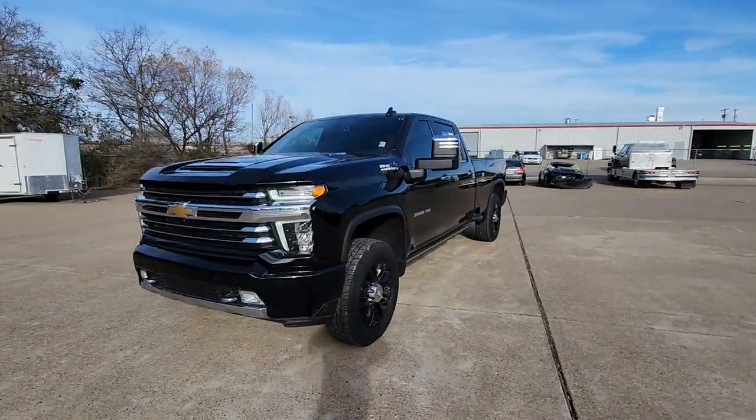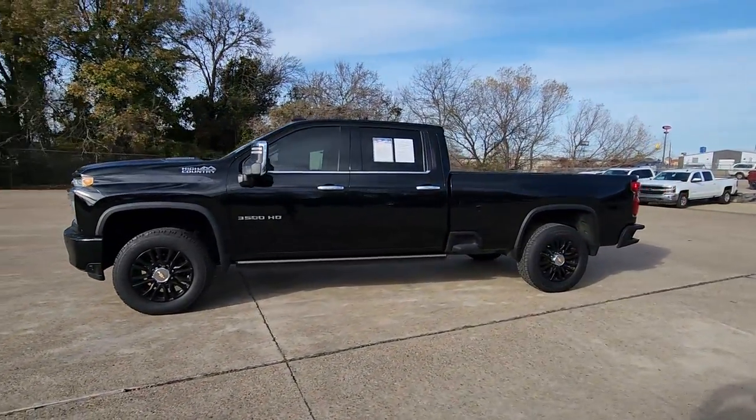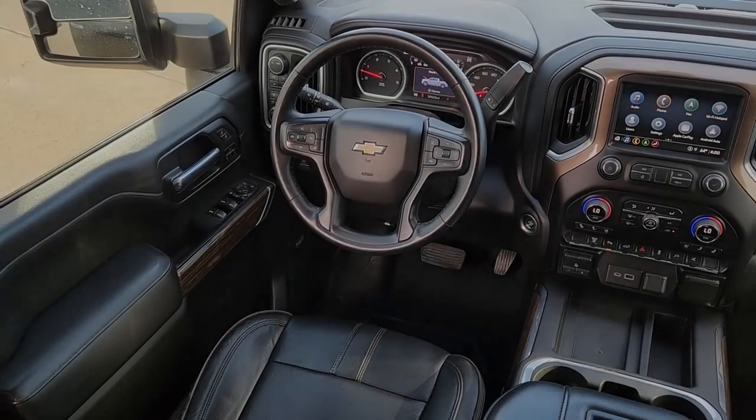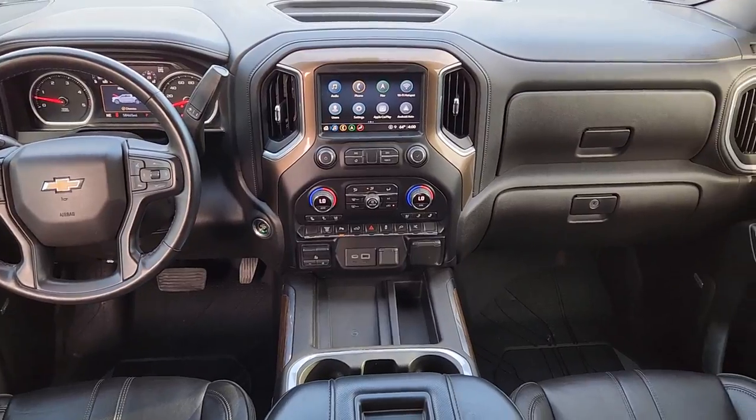Heated steering wheel, heated and/or cooled front seats, Apple CarPlay and/or Android Auto, wireless charging station, lane departure warning, navigation system, keyless entry, heated driver's seat, heated rear seat, and power passenger seat.